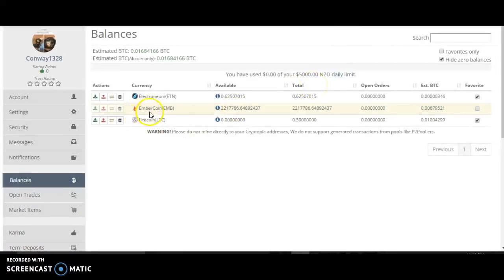It has to load. So here's my EmberCoin that I bought last night. I have 2.2 million EmberCoin. And when I went to sell it, this is what it does: Maintenance wallet has code issue. Integer overflow. Trading paused until resolved.